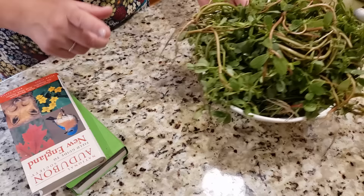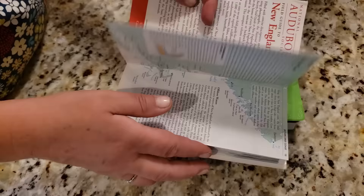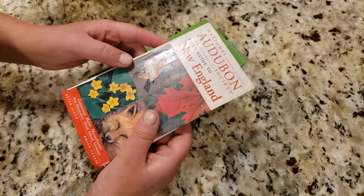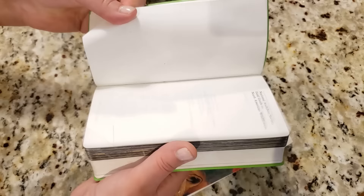Any time you go foraging, it's very important that you know what is safe and what is poisonous. I always recommend having some sort of book with you when you're going foraging, specific to the area where you live. In my case, I have a pocket book — very convenient, not heavy, can fit in your pocket or backpack. It's from the National Audubon Society Field Guide for New England specifically, and I bought it used.